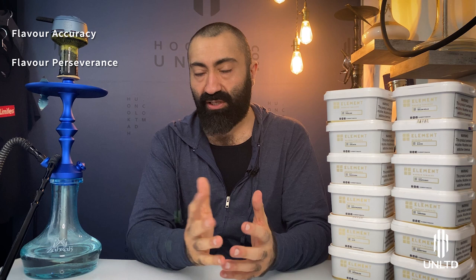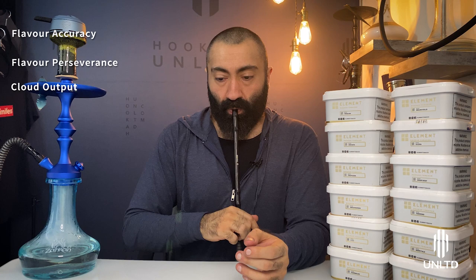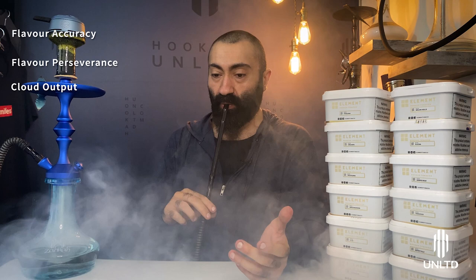For cloud output, I'll show you right here and now what Element Air is actually capable of — it's very, very impressive. The clouds come nice and easy, dense and fluffy. Cloud output: 4.5 out of 5 stars.